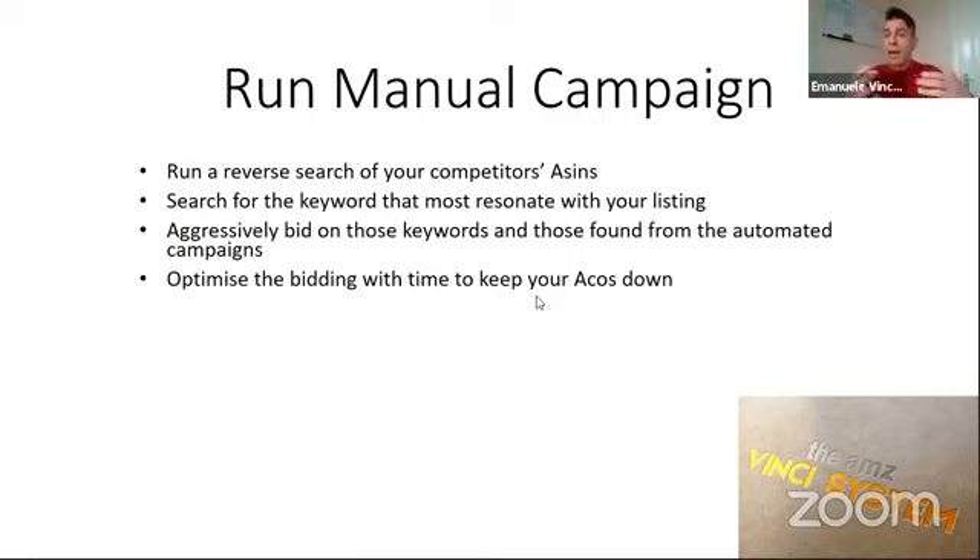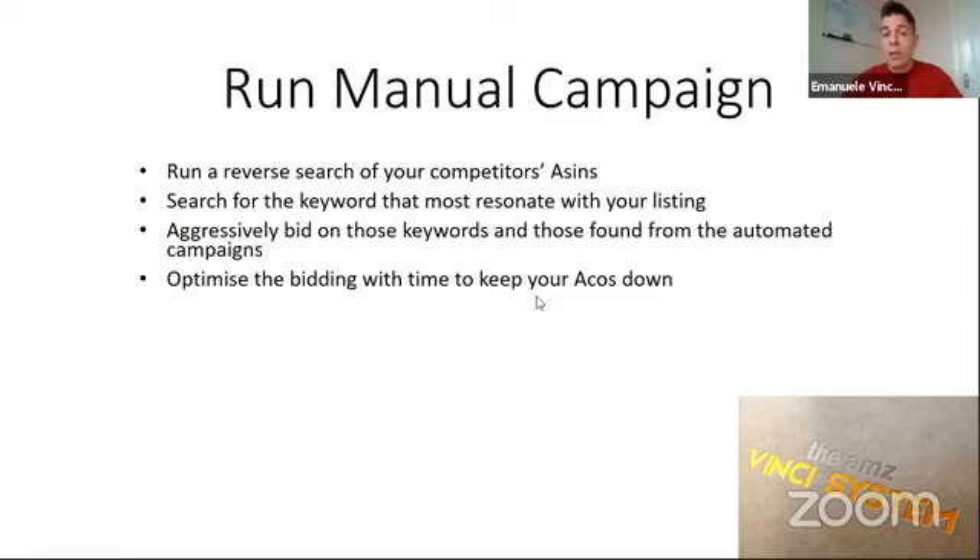We aggressively bid on those keywords to help the product rank. Our target is to get it ranking as soon as possible. Then with time, we need to optimize the bidding to keep our ACoS — advertising cost per advertisement — down. You will look at your reports and understand which keywords are converting and which ones are just getting clicks but not converting — those are going to get either removed or you need to lower the bid. To avoid a high ACoS, you would add those to the negative keywords and keep bidding on keywords that are generating the highest sales.